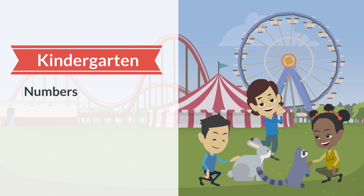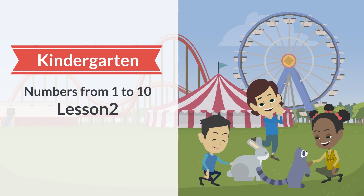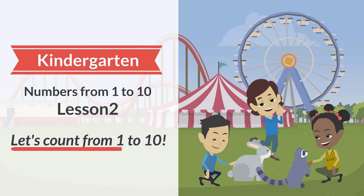Kindergarten. Numbers from 1 to 10. Lesson 2. Let's count from 1 to 10.